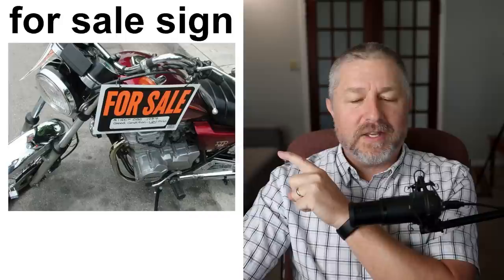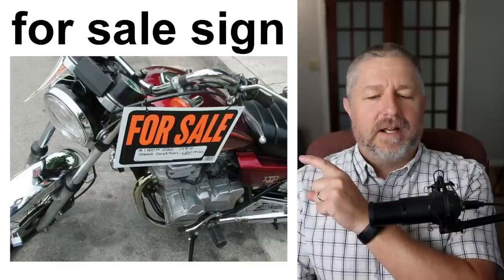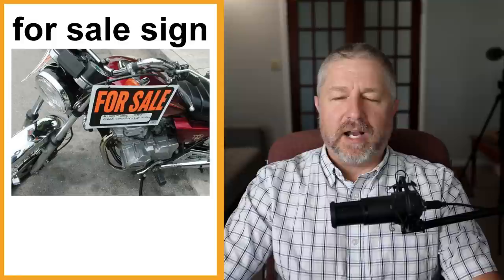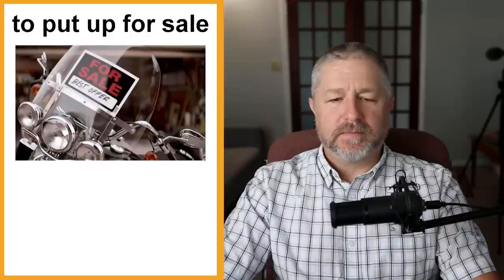If you want to sell something the old-fashioned way, you might buy a for sale sign. This is a sign you can buy at almost any store in Canada — it's literally called a 'for sale sign.' You could walk in and say, 'Where are the for sale signs? I need to sell my motorcycle.' Then you put the item near the street in front of your house with the for sale sign on it so people know it's for sale.